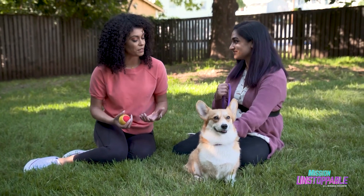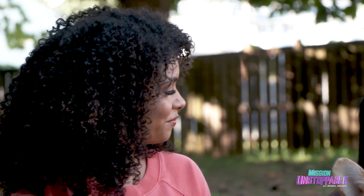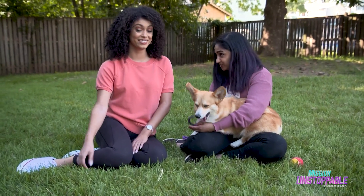Thank you so much for including me in this. I've learned so much about dogs and humans and how we communicate. I'm so excited for more people to learn more about cognitive science and all the cool stuff that we're studying. And look at what I get to do for my job — I'm cuddling dogs right now.